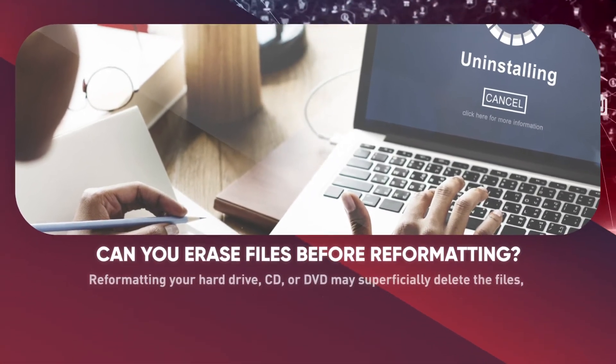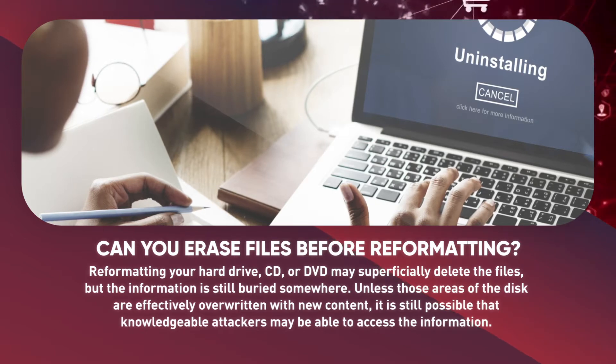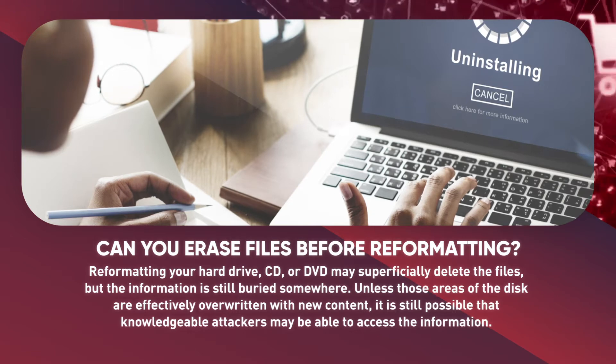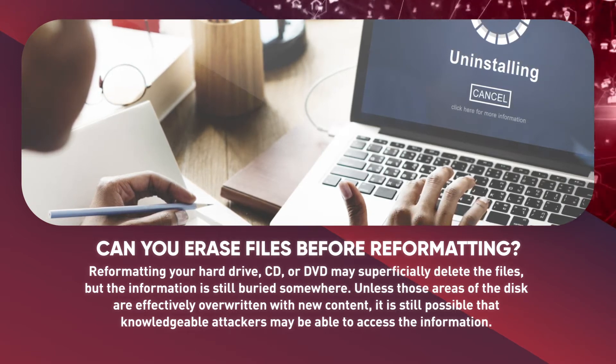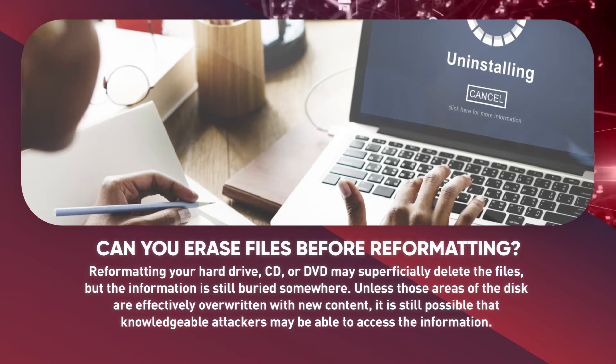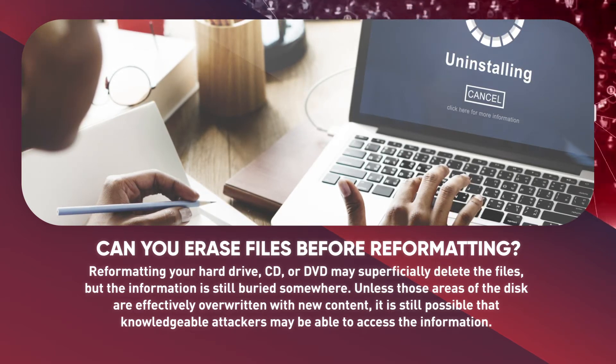Can you erase files by reformatting? Reformatting your hard drive, CD, or DVD may superficially delete the files, but the information is still buried somewhere. Unless those areas of the disk are effectively overwritten with new content, it is possible that knowledgeable attackers may be able to access the information.